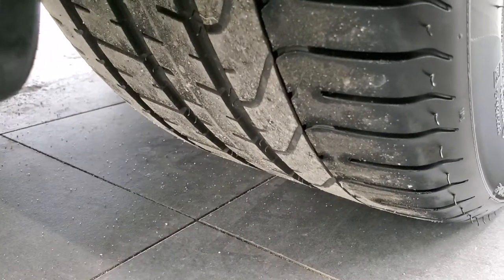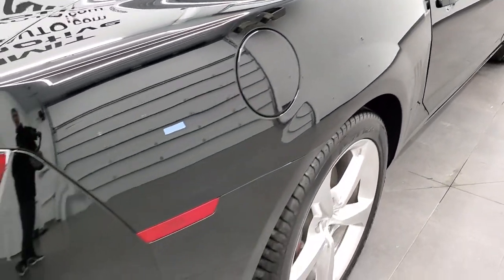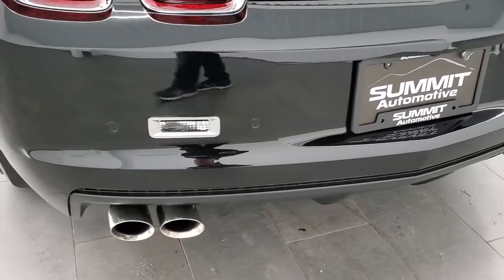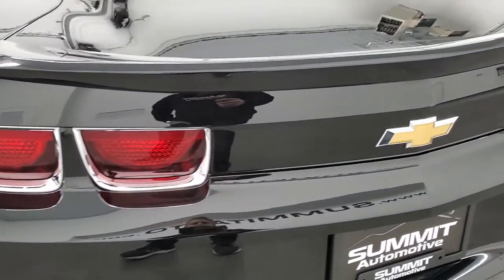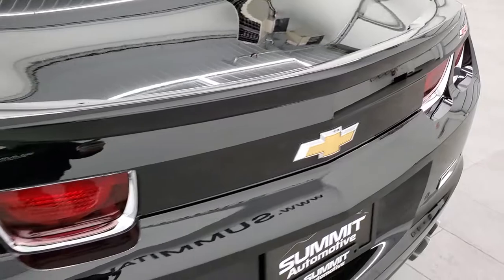Back rims are in excellent condition as well, and the back tires have plenty of tread on them. As we come around to the back of the vehicle, the rear bumper is in great shape, it does have the backup parking sensors, the chrome-tipped exhaust, and the deck lid is in nice shape as is the spoiler.